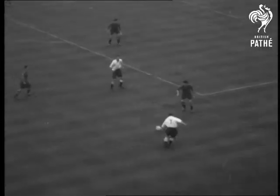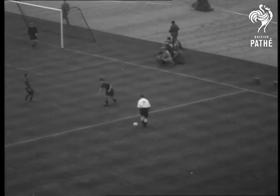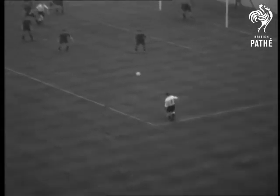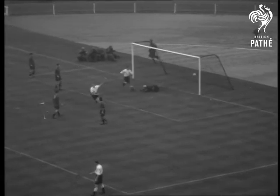Brandt handles the ball and England are awarded a free kick, not a penalty as expected. Outside left Tom Finney takes the kick, Redfern Froggatt leaps to head and England are four up. Still no score from the Belgians.